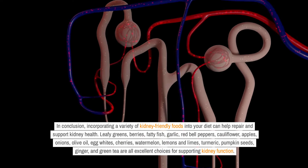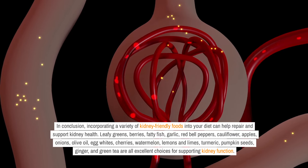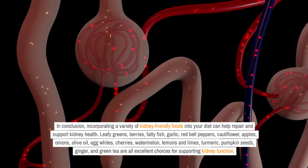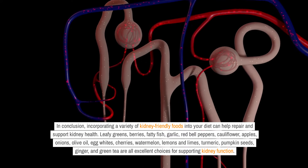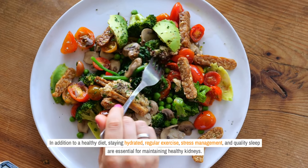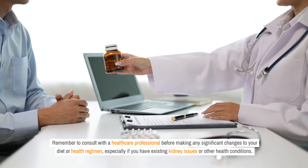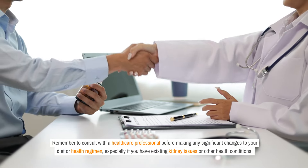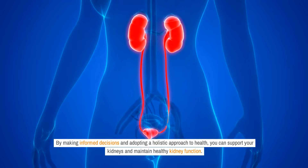In conclusion, incorporating a variety of kidney-friendly foods into your diet can help repair and support kidney health. Leafy greens, berries, fatty fish, garlic, red bell peppers, cauliflower, apples, onions, olive oil, egg whites, cherries, watermelon, lemons, and limes, turmeric, pumpkin seeds, ginger, and green tea are all excellent choices for supporting kidney function. In addition to a healthy diet, staying hydrated, regular exercise, stress management, and quality sleep are essential for maintaining healthy kidneys. Remember to consult with a healthcare professional before making any significant changes to your diet or health regimen, especially if you have existing kidney issues or other health conditions. By making informed decisions and adopting a holistic approach to health, you can support your kidneys and maintain healthy kidney function.